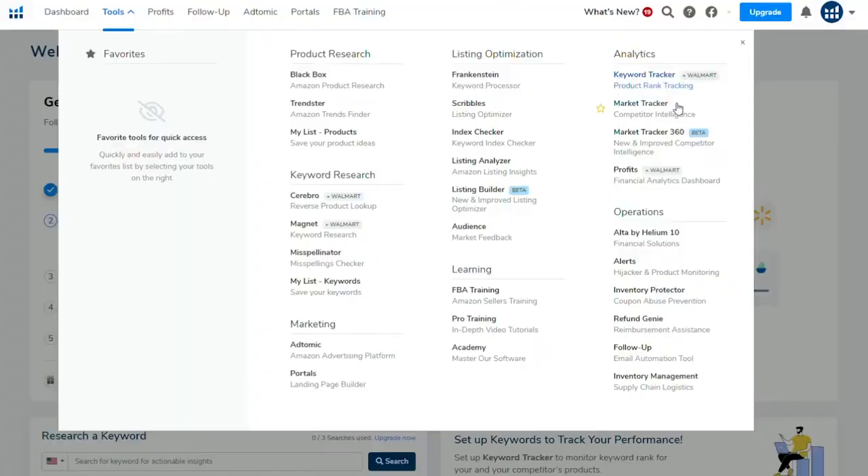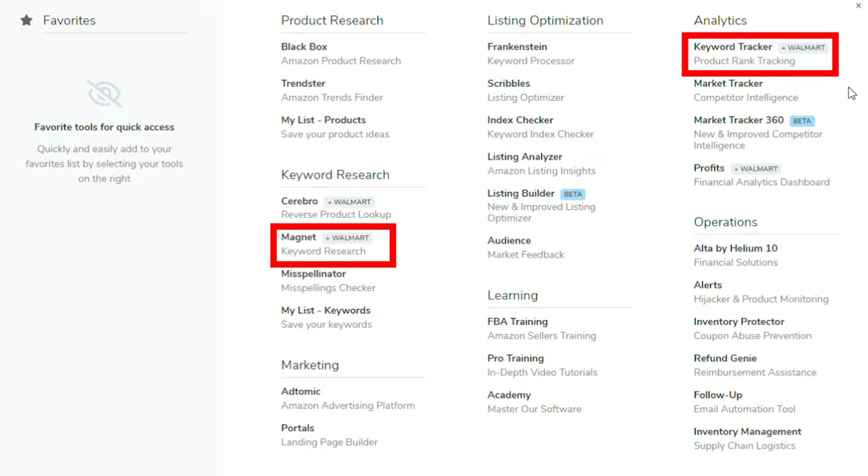One big pro for Helium 10 is that there's a huge array of tools — a lot more than I've seen other competitors offer. Helium 10 also has a keyword tracker and research tool which is a lot more in-depth than what AMZ Scout has to offer.